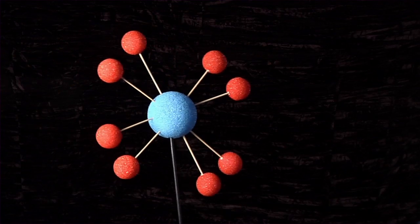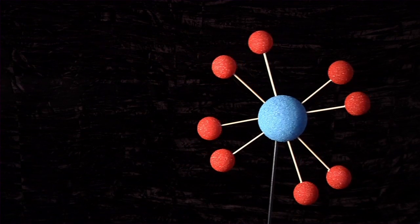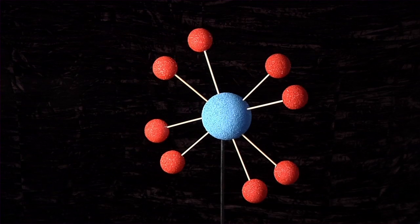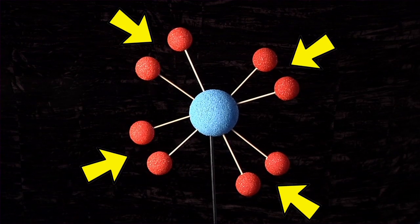Here's how it works on a molecular level. Let's pretend this is a skin cell molecule. In orbit around it are electrons, and those electrons are balanced — two here, two here, two here, and two here.